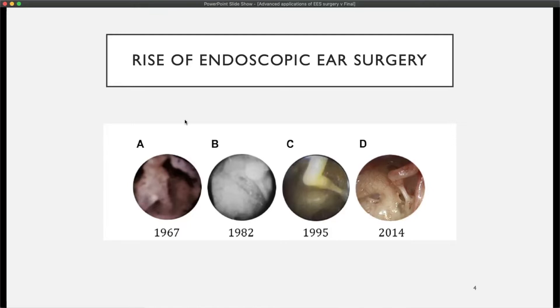Endoscopic ear surgery has evolved in tandem with improvements in technology. This diagram from one of the clinical articles clearly shows that the optics and visualization have improved over time, and hence there is a push for doing more of these surgeries using endoscopes or hybrid approaches where the endoscopic portion can be used in critical portions of cases.